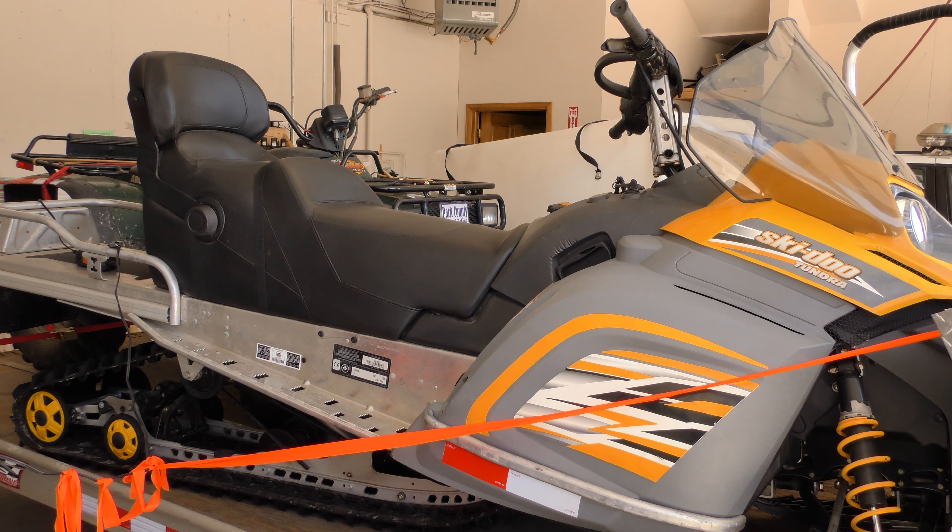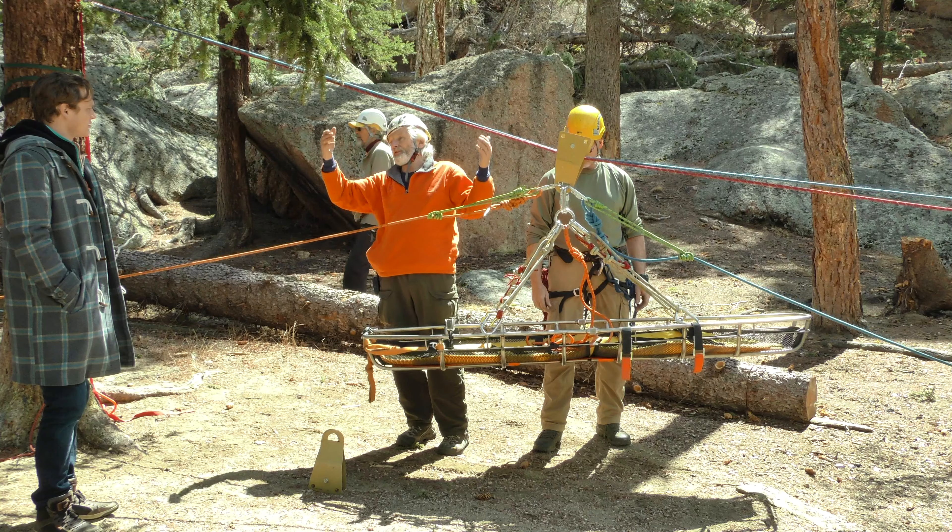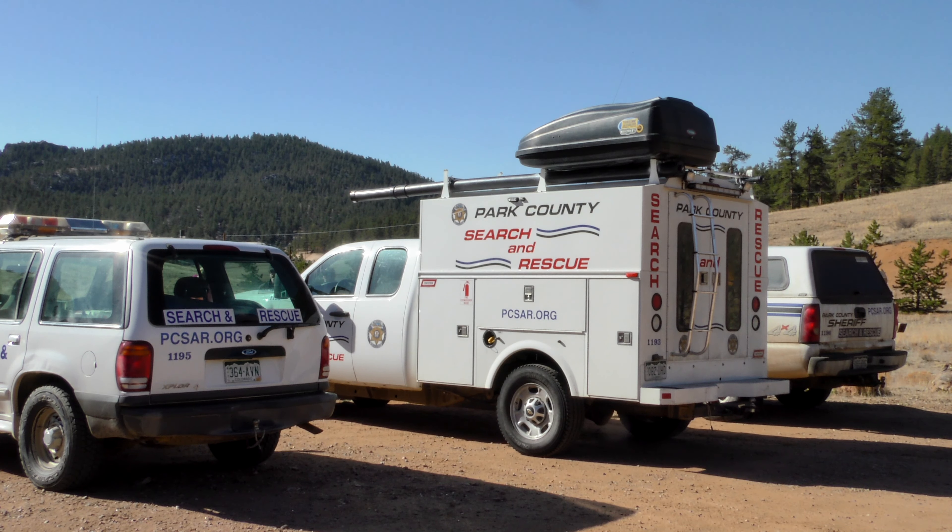We have a trailer that can carry three snowmobiles, and a couple other trailers that'll take two snowmobiles. We do have ATVs. We have a small litter trailer that we can place the litter in to bring the subject out. That litter can be converted to be pulled behind an ATV in the summer months, and then we put skis on it for the winter and pull it behind a snowmobile.